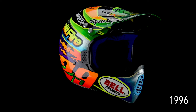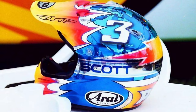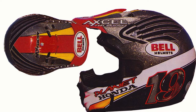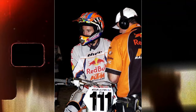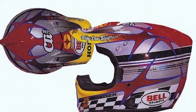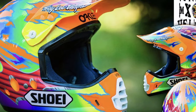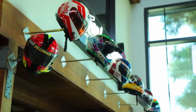Now let's look at a compilation of helmets from several different riders. Any guesses on how many custom helmets Troy Lee has painted?